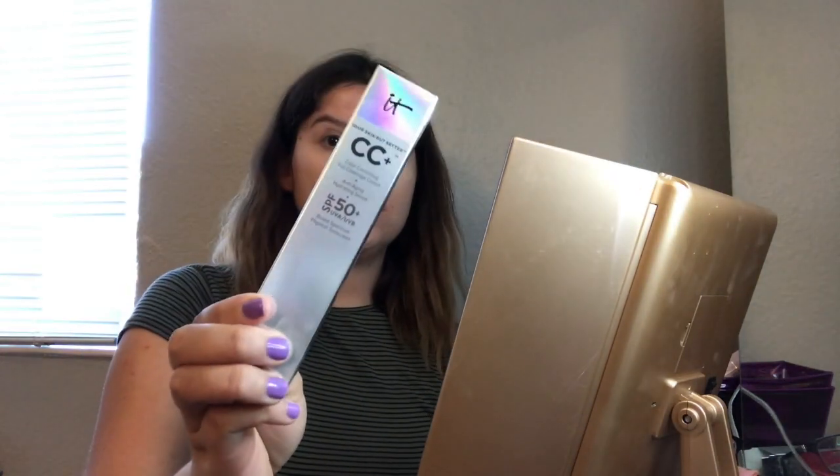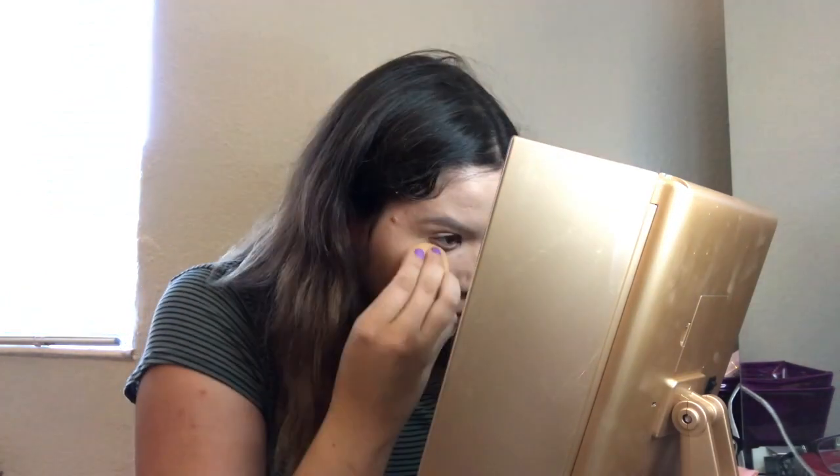Okay so now the CC Foundation. It has a little slip to it and this natural shine to it. I think it's really nice for the summer.